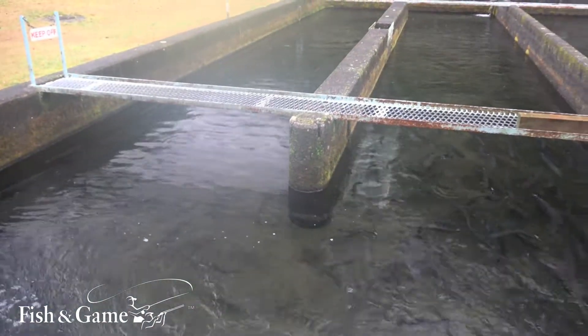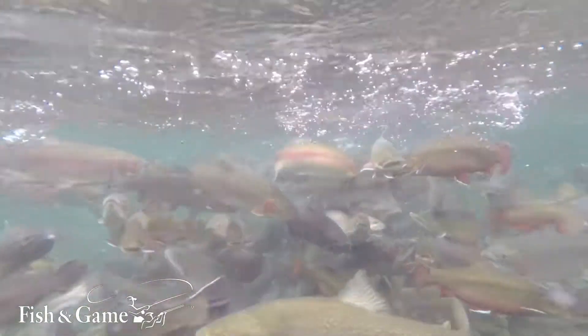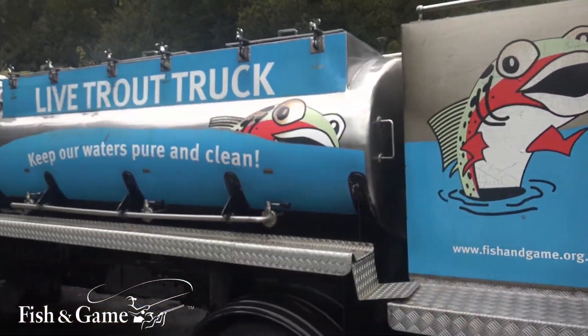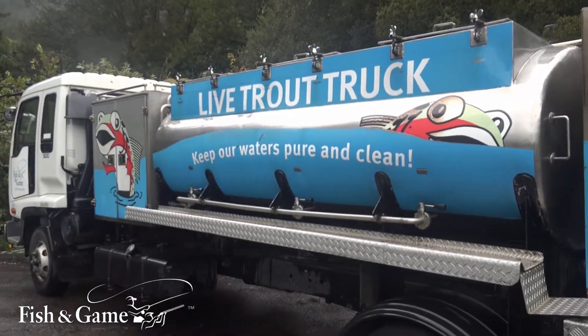The fish will grow for roughly a year and they'll get to about 18 centimetres. Then we'll collect them up, fin-mark them, or tag them, or both, and pop them in the tanker and truck them out to one of the local lakes for liberation.